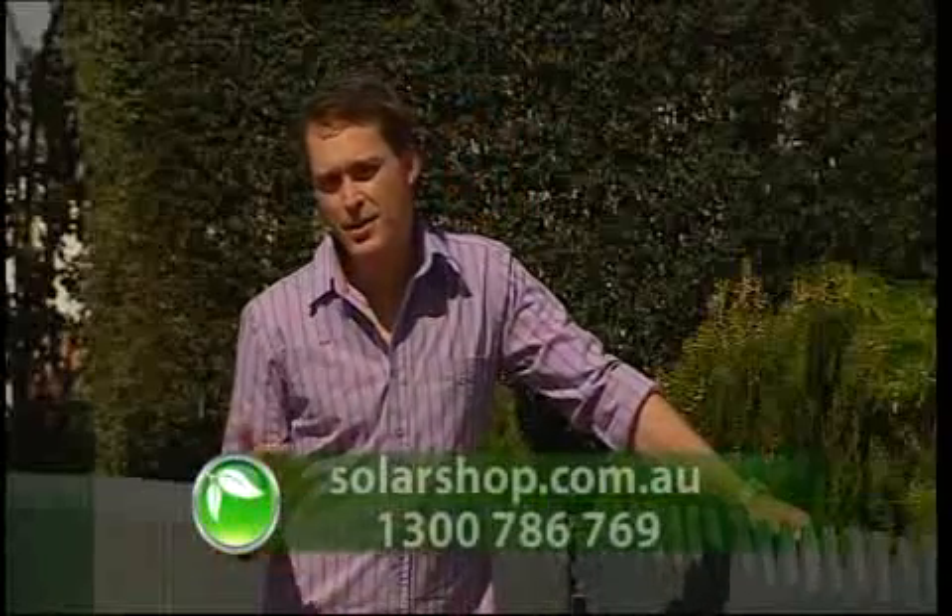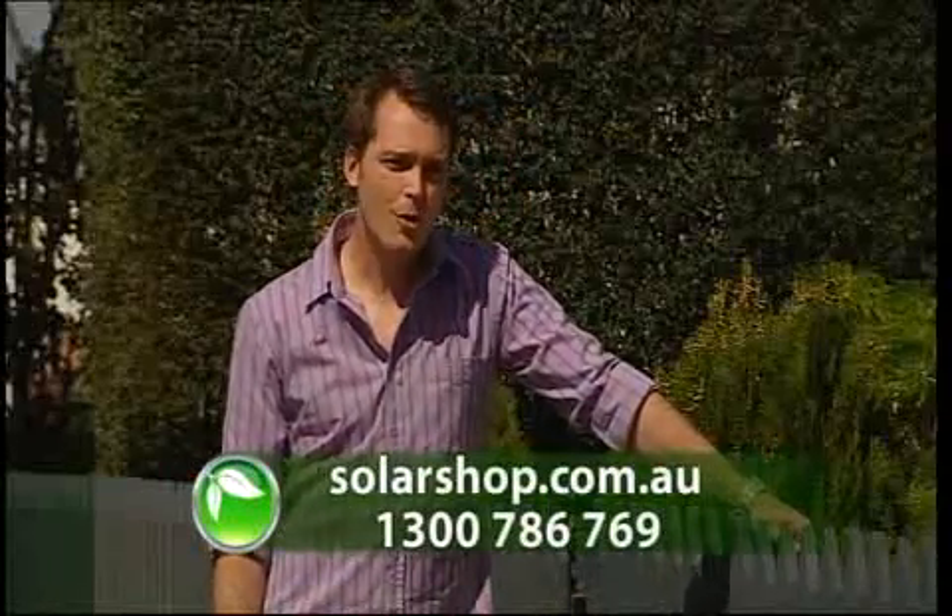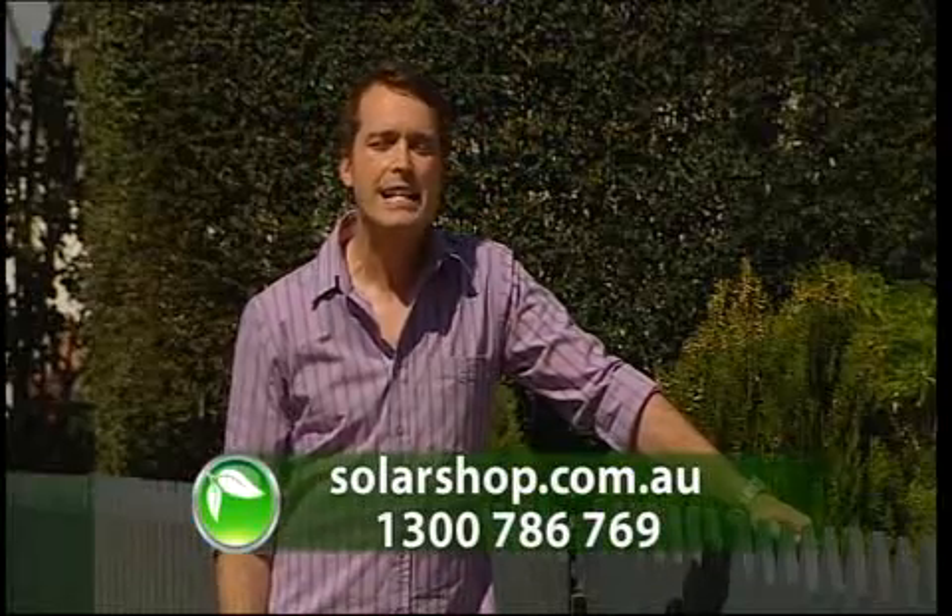So if you're interested in buying any of these products, contact Solar Shop Australia on 1300 Sun Power, or just go to the Solar Shop website.